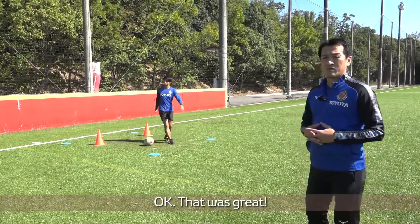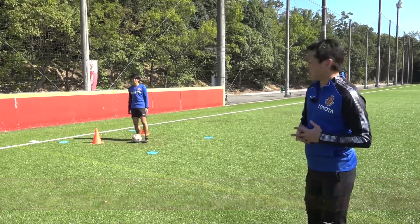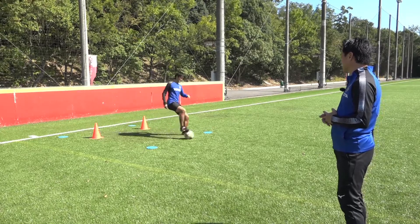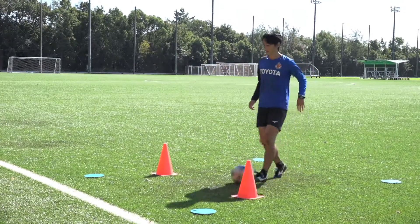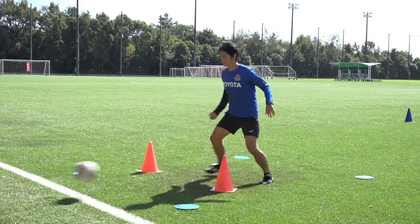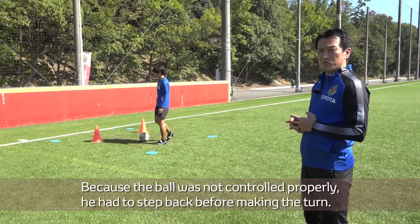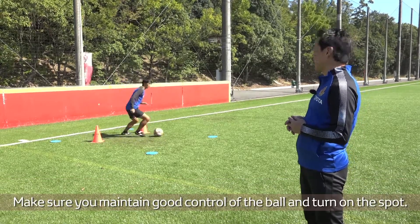That was great. Now let's see what happens when you don't have good control over the ball, and it requires you to make a bigger turn. When you make a bigger turn, it takes more time. As you can see, that was a bad turn. Because the ball was not controlled properly, he had to step back before making the turn. Make sure you maintain good control of the ball and turn on the spot.